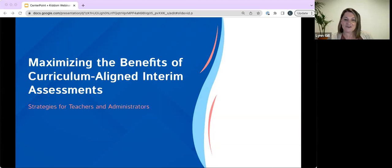All right, I think we can get started today. Welcome to our webinar on maximizing the benefits of curriculum aligned interim assessments. We're excited to present strategies for teachers and administrators, because we know how important it is to make sure that your curriculum is aligned to the standards, your assessments are aligned to the curriculum, and you know how students are progressing. This webinar is designed to give you tips and strategies on how to use curriculum aligned assessments.